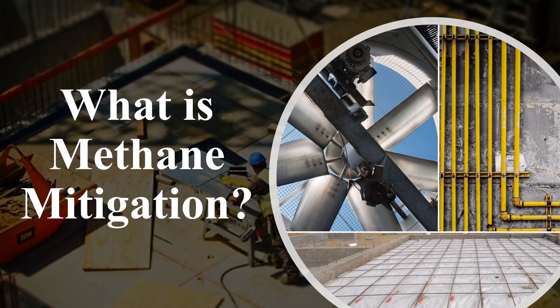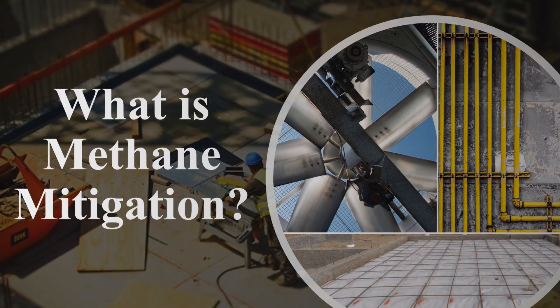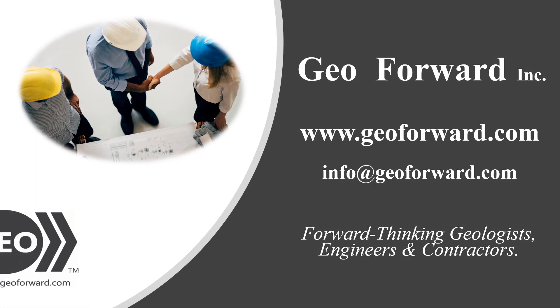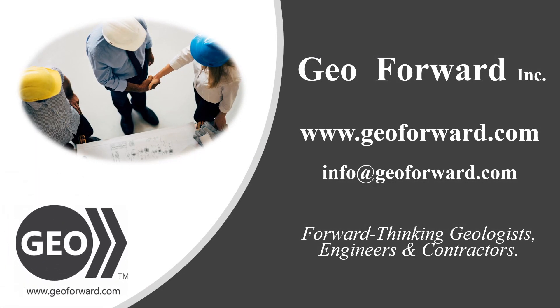This video briefly describes what a mitigation system is for buildings in methane zones. GeoForward is a nationwide provider of environmental engineering and construction services. For more information, please find us online.